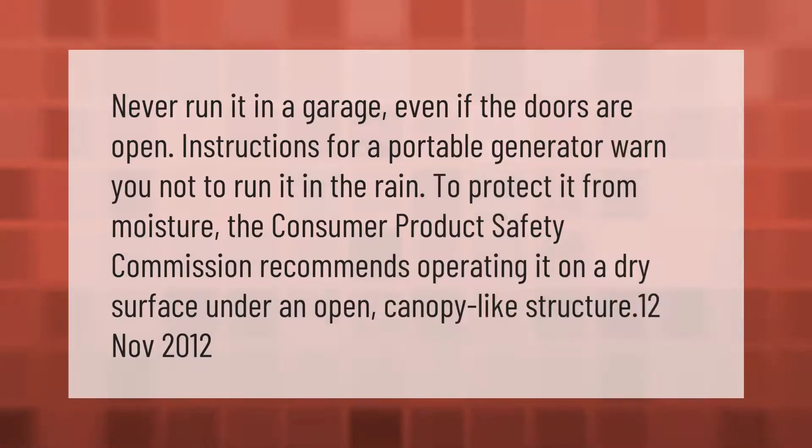Never run it in a garage, even if the doors are open. Instructions for a portable generator warn you not to run it in the rain to protect it from moisture. The Consumer Product Safety Commission recommends operating it on a dry surface under an open canopy-like structure.